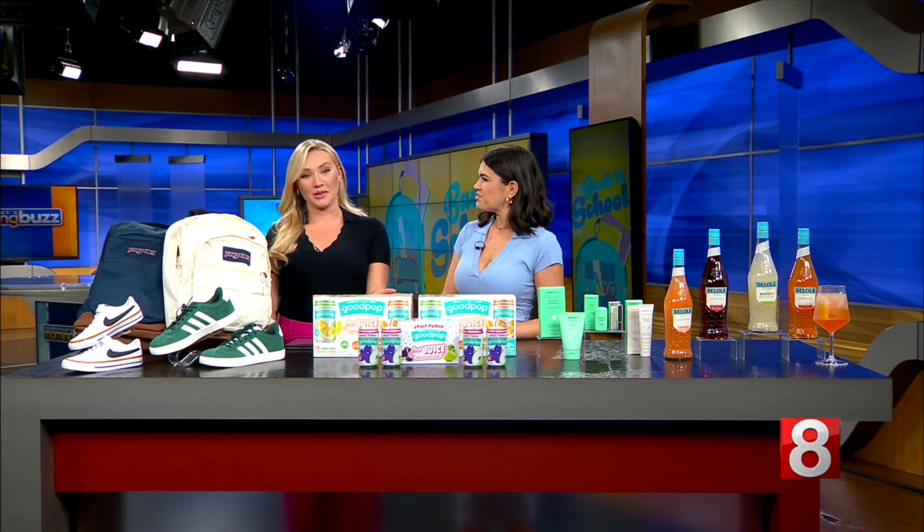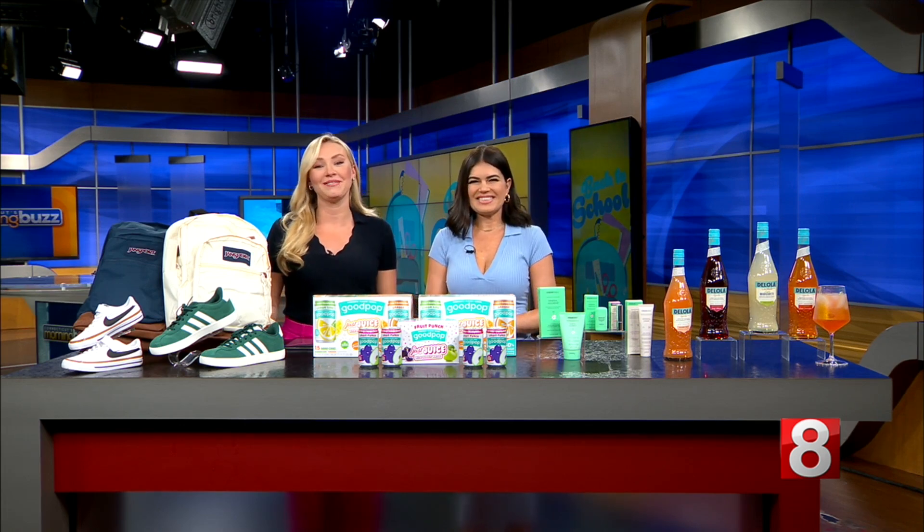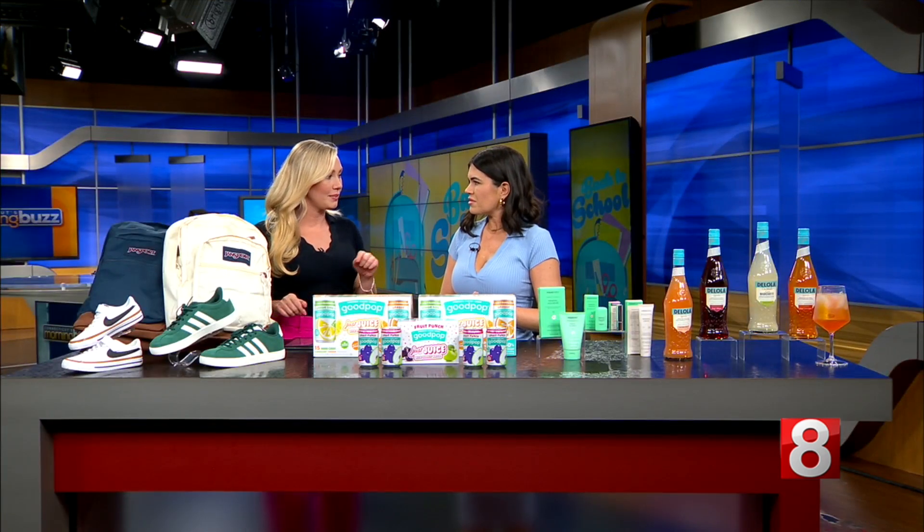Welcome back. One of the fun parts about going back to school, of course, is filling up the new backpack. We are joined live by lifestyle expert Kathy Buccio. She's going to show us some excellent ways to fill up the backpack for both the kids and the parents.